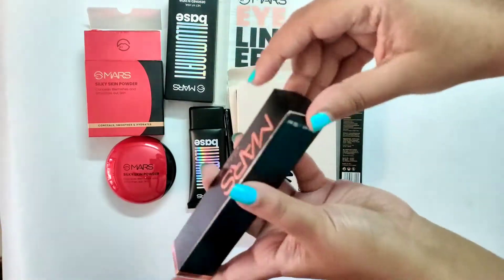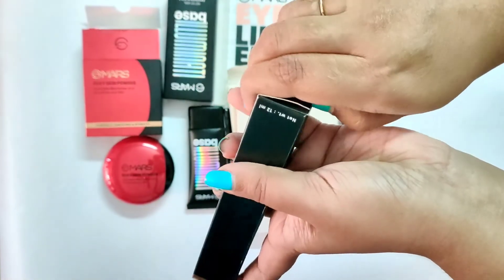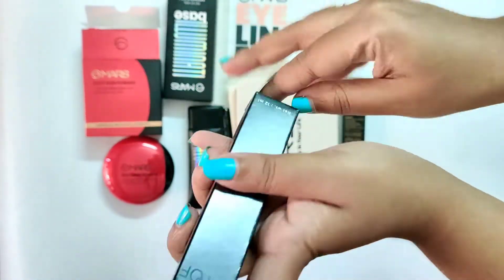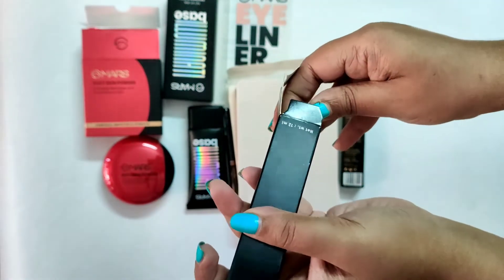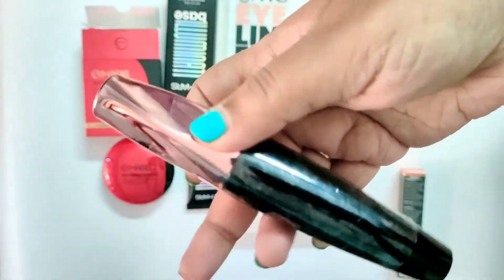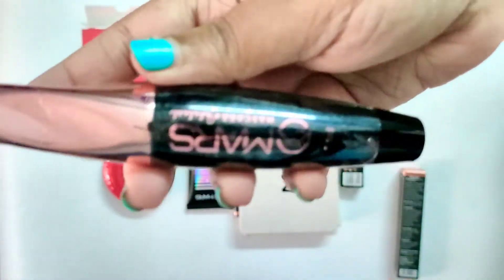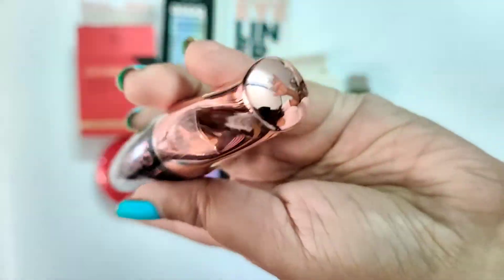And last I have this mascara — it is a smudge-proof and waterproof mascara for 199 rupees. I wanted a very nice mascara. I had tried Insight Cosmetics but that didn't show much results, so I just got this one. I saw a video by Shriya Jain and got this one — it's really nice.